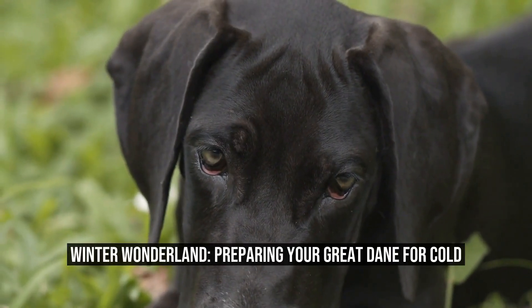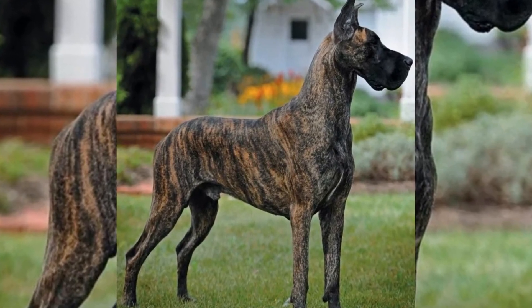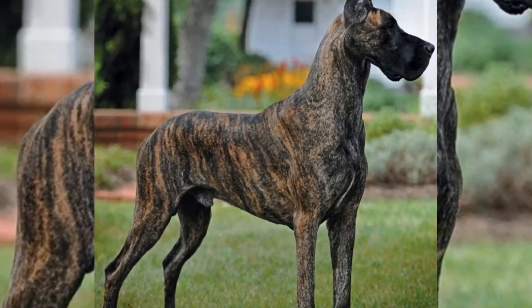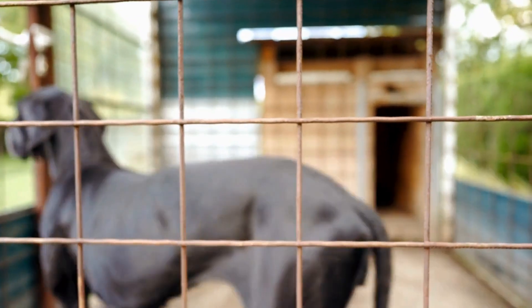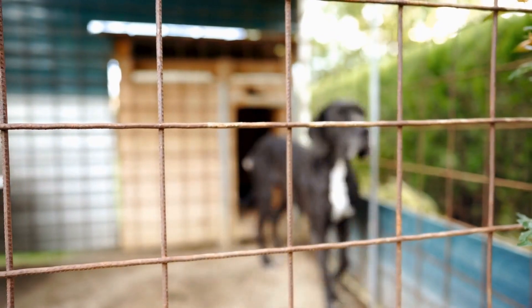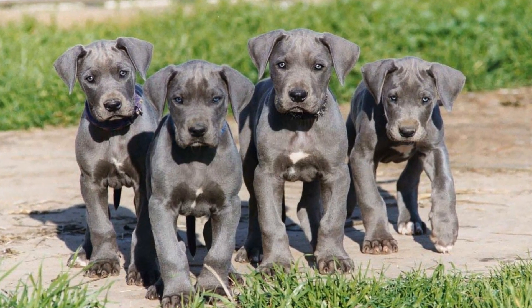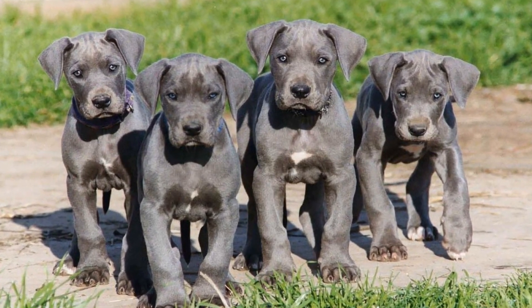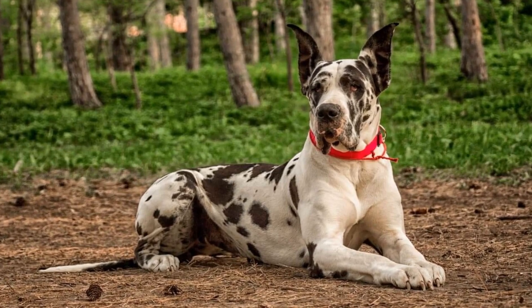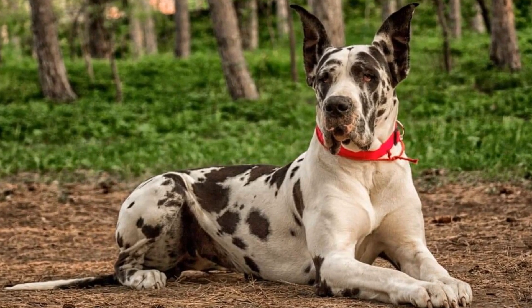Winter Wonderland: Preparing Your Great Dane for Cold. Winter can be a beautiful time of year with its snowy landscapes and cozy evenings by the fireplace. However, it can also be a challenging season for some, especially if you have a Great Dane. These gentle giants are known for their size and short coat, making them particularly susceptible to the cold. In this article, we will discuss how to prepare your Great Dane for the cold winter months, ensuring their comfort and well-being.